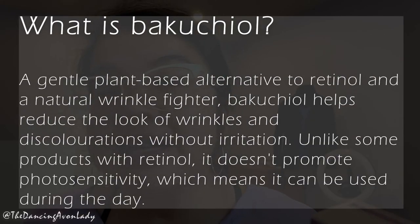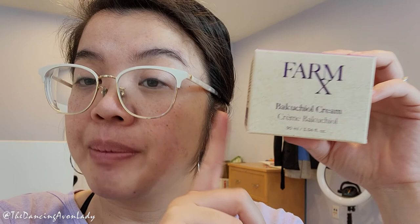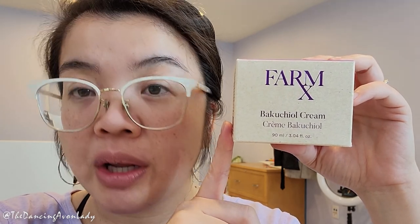So what is Bakuchiol? The main ingredient is Bakuchiol, and it's a gentle plant-based alternative to retinol. What I love about it — it doesn't increase photosensitivity, so you can use it during the day. A lot of retinol-based products you should only use at night because they can make you more sensitive to the sun. Now we're approaching spring, which means we'll spend more time outside, so I can be a little less stressed about burning my face.